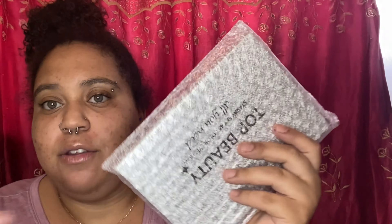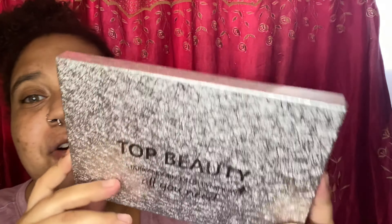Moving on to the next eyeshadow palette I purchased on Amazon. Like I said, all of these products came in a big box when I ordered. I didn't open any of them yet because I wanted to save them for this video. Let's open this up — I already love the packaging and it's by Top Beauty.